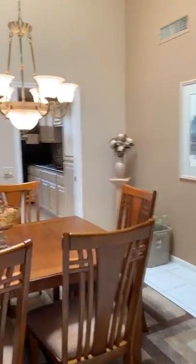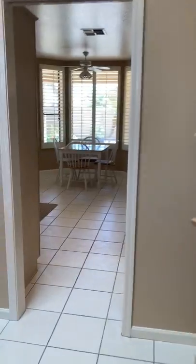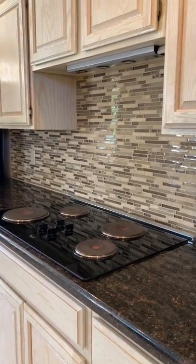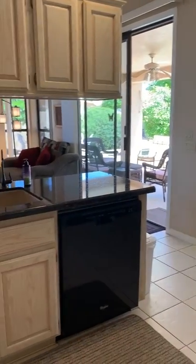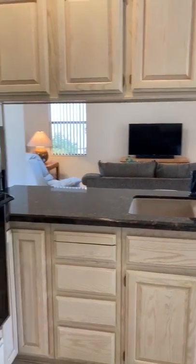And if we come around this direction, we go into the kitchen. It's an eat-in kitchen. Beautiful granite countertops and tile backsplash. Plantation shutters. The kitchen is open to the great room, which is very nice.